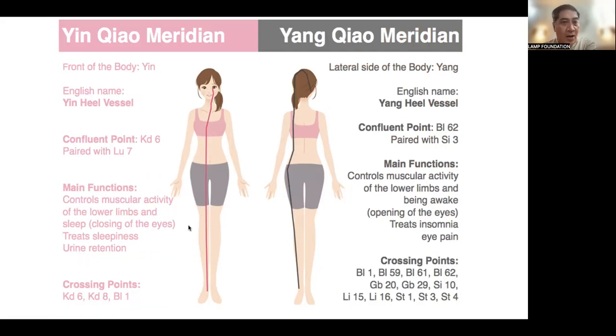The Yang Chao meridian is also called the Yang Heel Vessel. Its confluent point is SI3 and Bladder 62. Main functions include controlling muscular activity of the lower limbs and being awake. So if you have insomnia, you use the Yang Chao. It also treats eye pain.